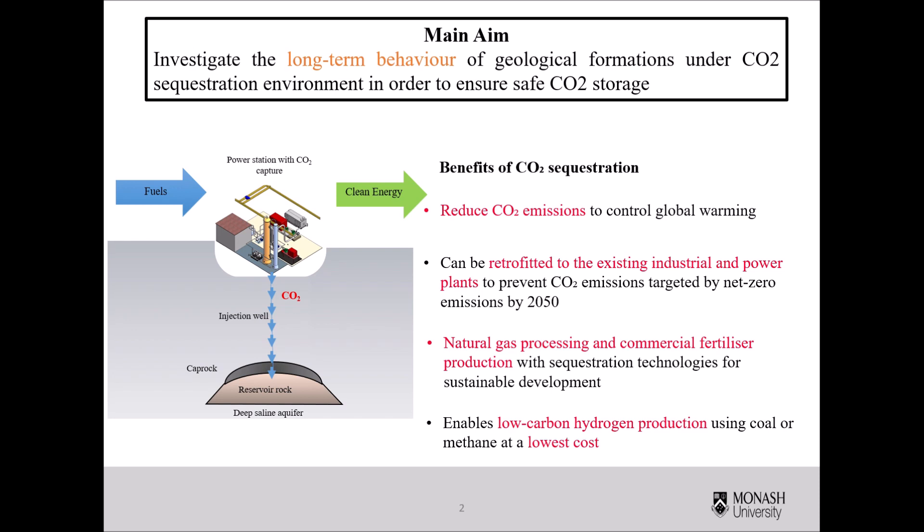Carbon dioxide sequestration in geological formations has been identified as one of the best strategies to reduce carbon dioxide emissions from both power generation and industrial production, to mitigate climate change and reach global net zero emissions. Additionally, the carbon dioxide sequestration technique can be retrofitted to existing power and industrial plants, which could otherwise still emit 8 billion tons of carbon dioxide in 2050.